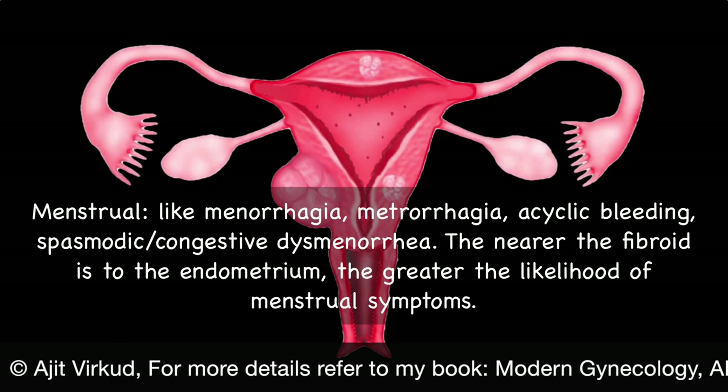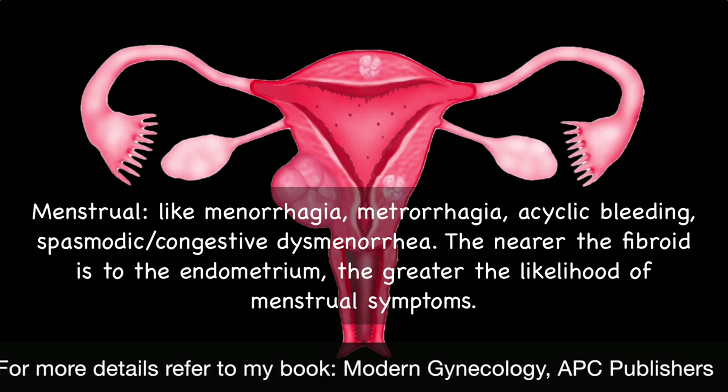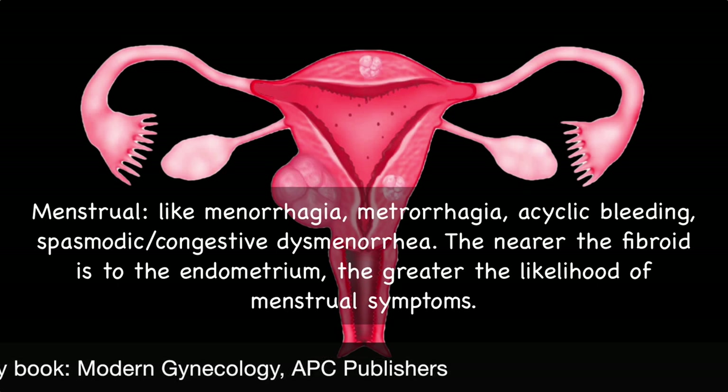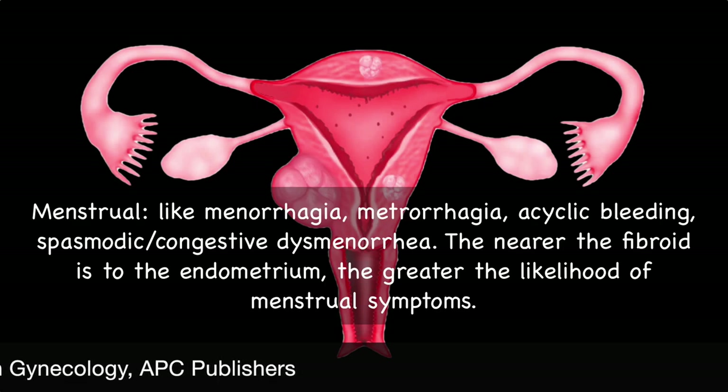The most common symptoms are menstrual symptoms like menorrhagia, metrorrhagia, acyclic bleeding, and spasmodic or congestive dysmenorrhea. The nearer the fibroid is to the endometrium, the greater the likelihood of menstrual symptoms.